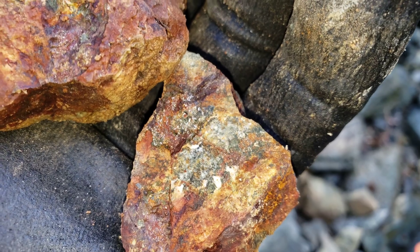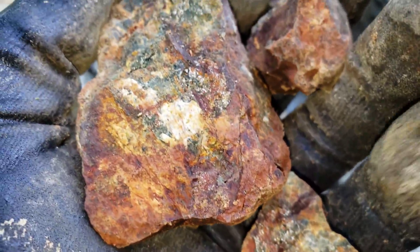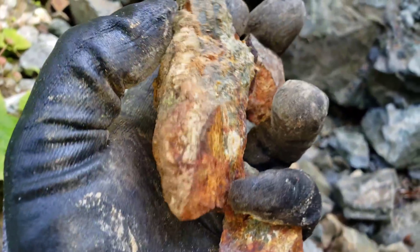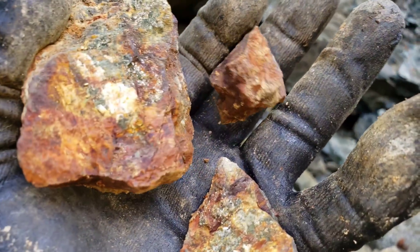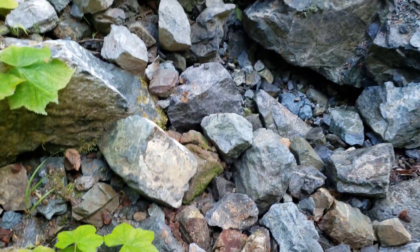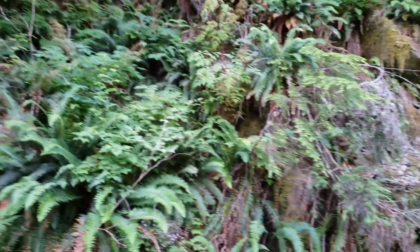We're testing the tributaries today to see if there's anything that was overlooked or missed. We're off the claim boundary. The first thing we found was by a new culvert — this material is from the bank behind the culvert, really oxidized stuff with some nice looking pyrite. This is a skarnified rock with a little bit of limestone and some decent pyritization.